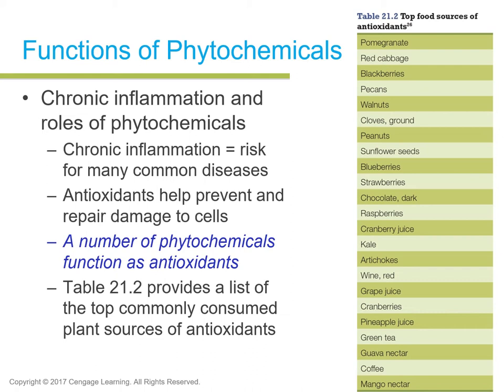Table 21.2 in the book provides a list of top food sources that have antioxidant phytochemicals. These include pomegranates, red cabbage, blackberries, pecans, walnuts, and certain almonds. These contain phytochemicals that help ward off inflammation in certain diseases like diabetes, cardiovascular disease, and arthritis.